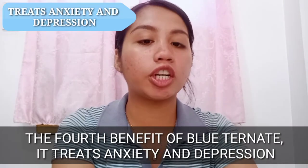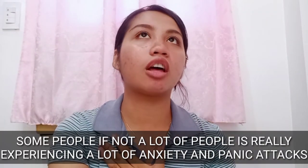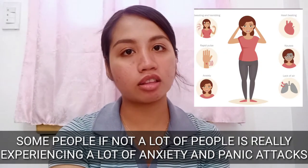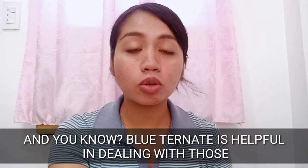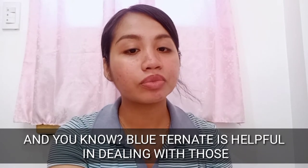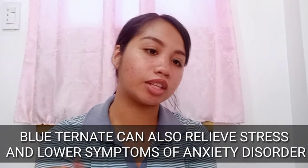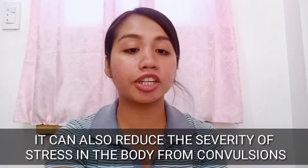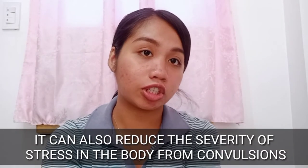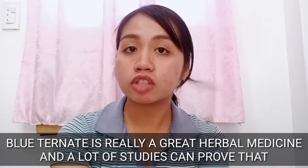Moving on, the fourth benefit of Blue Ternate is it treats anxiety and depression, especially during this pandemic. Some people are really experiencing a lot of anxiety and panic attacks, and some have even led to depression. Blue Ternate can relieve stress and lower symptoms of anxiety disorder. It is also a useful anticonvulsant and can reduce the severity of stress on the body from convulsions. Blue Ternate is really a great herbal medicine.